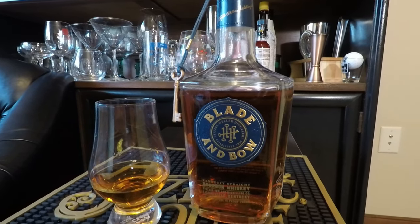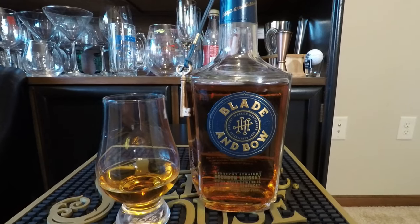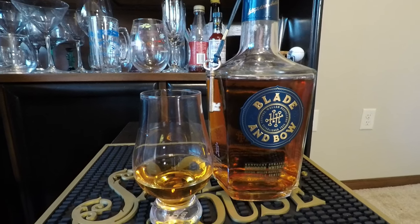Long story short, this bourbon is aged using the Solera aging method. Basically, as they're pulling whiskey out of a barrel, they're putting more whiskey into the barrel and always taking some of the last whiskey in the barrel and adding it to a new batch of whiskey. So technically every one of these bottles has a tiny little bit of Stitzel-Weller in it — how much is probably like a drop, maybe two at most.